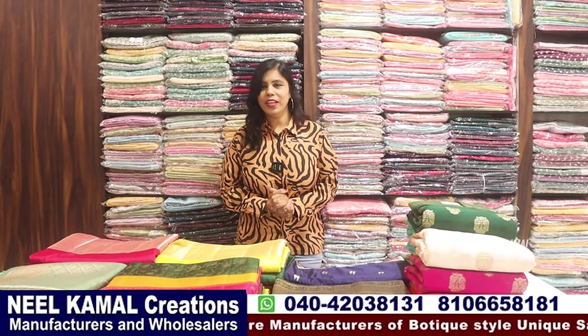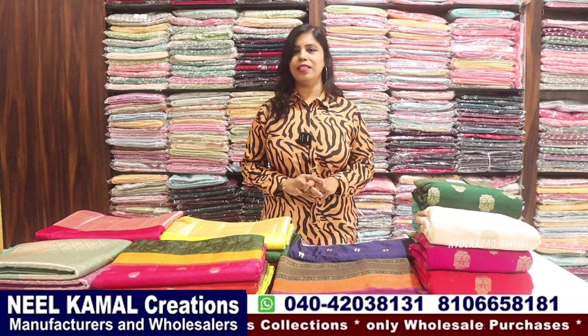Welcome to my Hyderabad channel for the best collections. There are a lot of variety — daily wear saris. There are 300 daily wear unique varieties in this office wear selection.